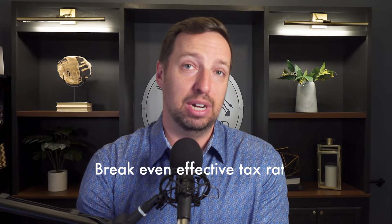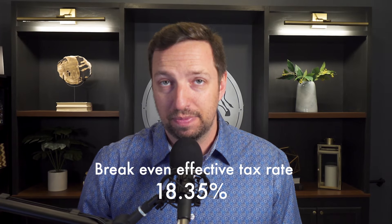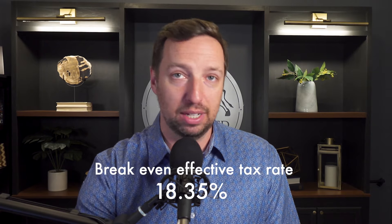In this specific example — someone making $150,000 a year in the state of California, maxing out Roth 401k and traditional 401k — their effective tax rate needs to be less than 18.35% in order for the traditional 401k to beat the Roth. If your effective tax rate is 18.5% or less, you are better off investing in tax-deferred vehicles. If your effective tax rate is going to be higher than 18.5%, you will be better off investing tax-free.